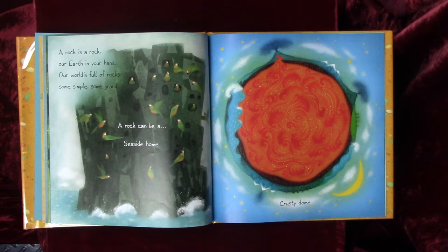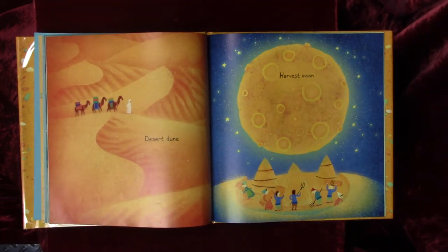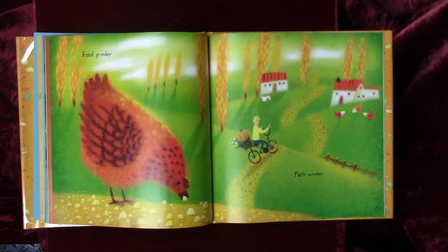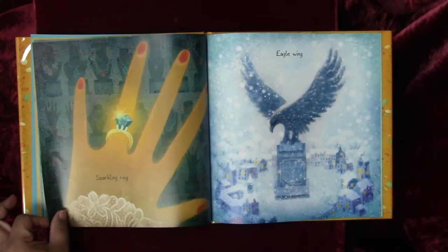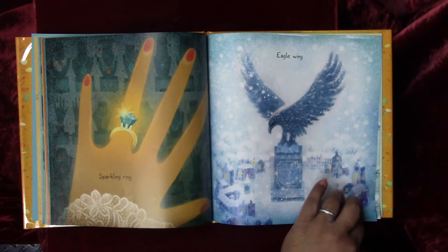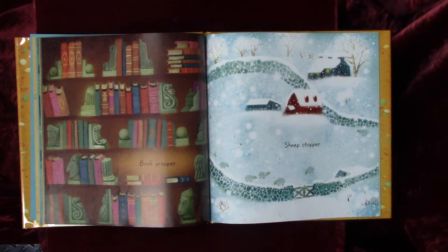A rock can be a seaside home, crusty dome, desert dune, harvest moon, food grinder, path winder, harbor protector, land connector, sparkly ring, eagle wing, book proper, sheet stopper.